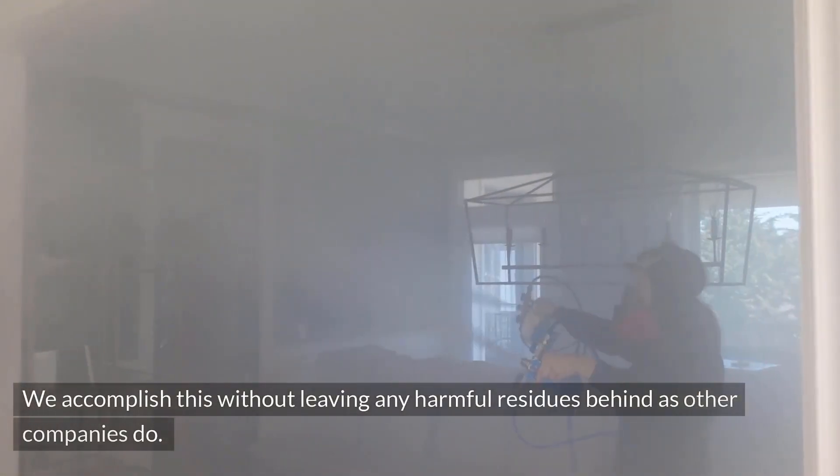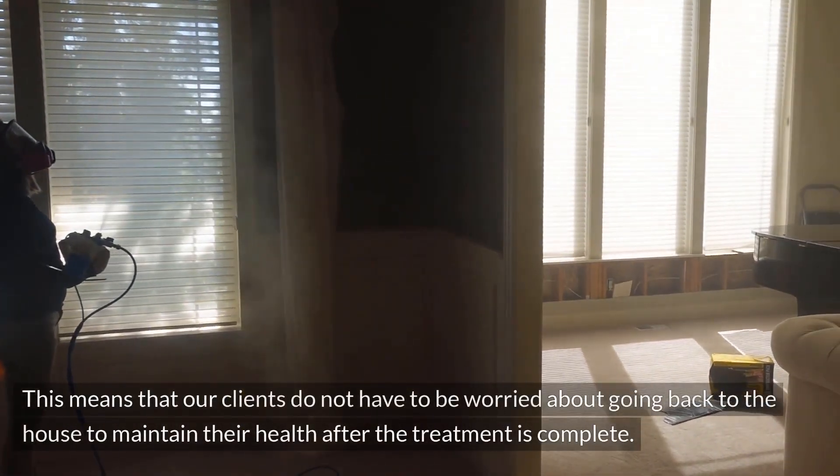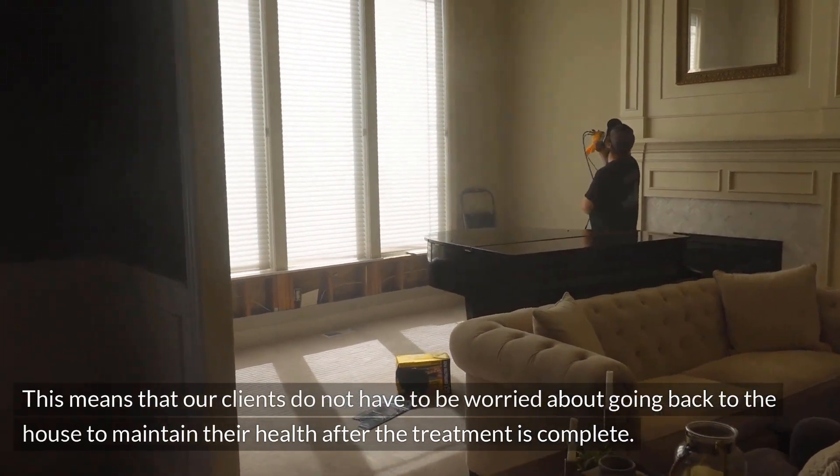We accomplish this without leaving any harmful residues behind as other companies do. This means that our clients do not have to be worried about going back to the house to maintain their health after the treatment is complete.